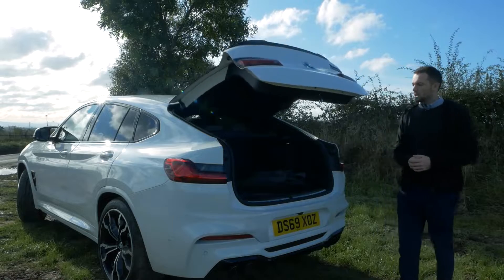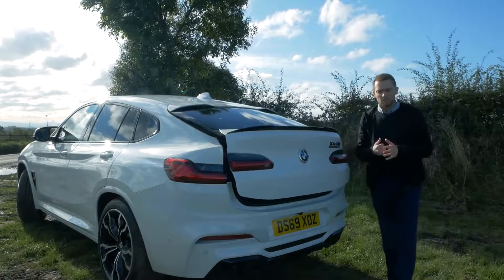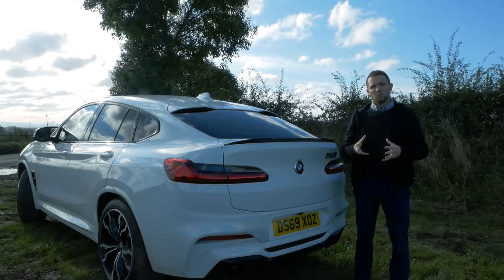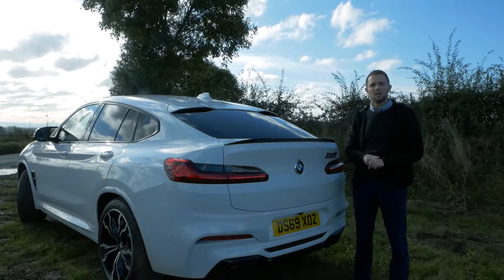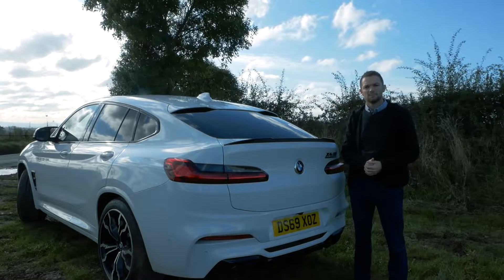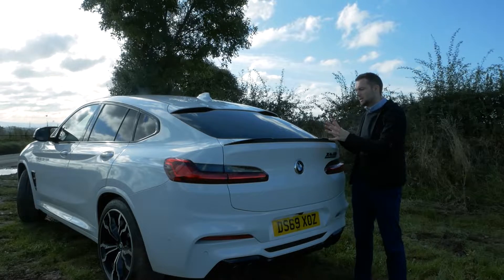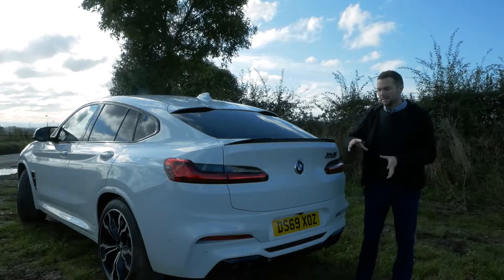Now I've got a question — which do you think looks better, the X4M or the X3M? Vote using the pop-out banner in the top of the screen. And if you'd like to have a look at my walk-around of the X3M, again use the pop-out banner. Now let's go and jump in and take a look at if the interior looks just as M-like as the exterior.